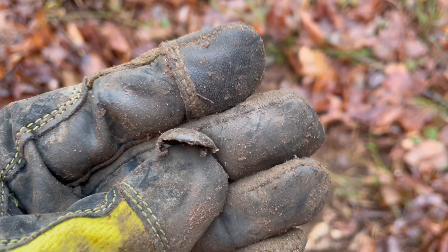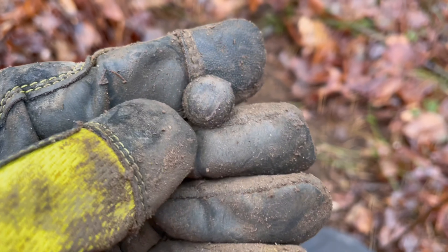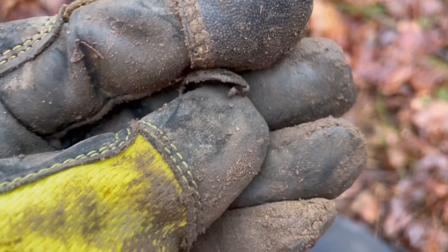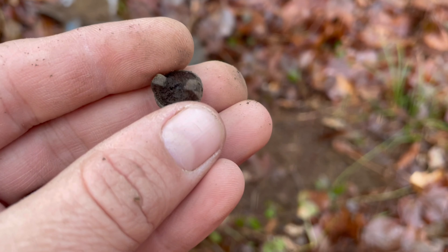Second decent target. Thought it was a button. It's looking like some sort of leather tack of some sort, probably one on furniture. Who knows, maybe a piece of horse tack. But those little hooks would have hooked right into some leather or fabric of some kind. Cool.